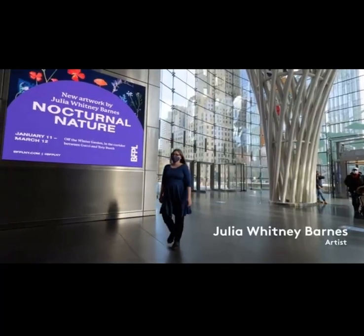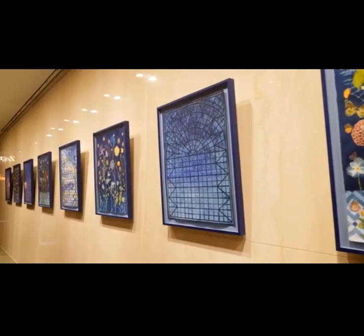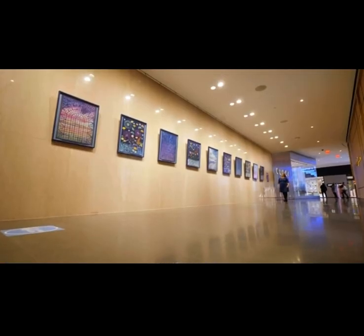I'm Julie Whitney Barnes and my show Nocturnal Nature is here at Brookfield Place, comprised of ten works on paper. I really love looking into the history of spaces, and even when I'm not making something that's actually site-specific like a mural, I still want for it to feel like it really belongs in the space.